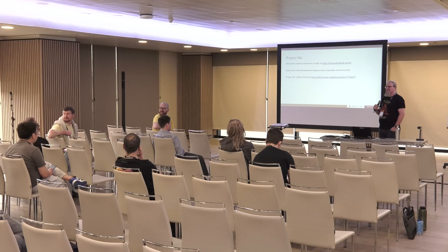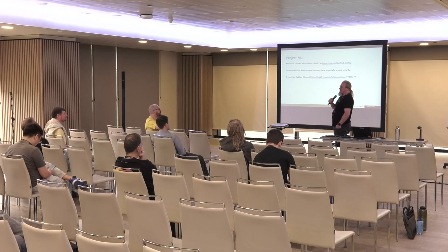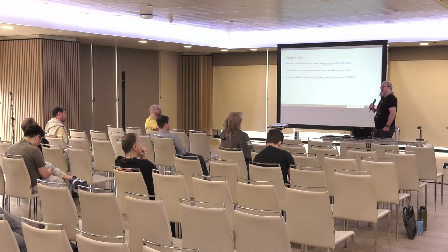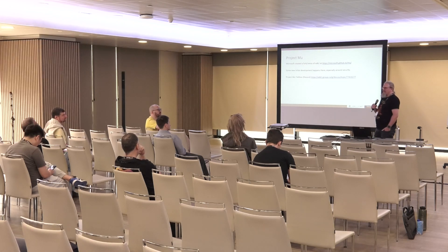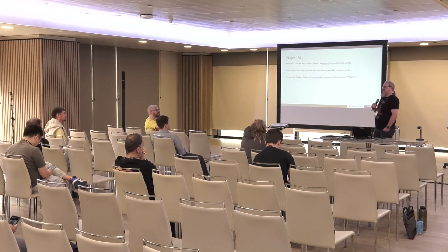A question from the audience: do you have any description or guide for how to port EDK2 to a new SoC? Not a formal one. Is there any plan for that? There's various documentation around, but nothing like a step-by-step 'how do you create a new port.' I agree it would be a useful thing to have. There's a platform called SBSA-ref in QEMU that is there to be kind of an ideal platform — the intent is that it will become a good example of where to start from.